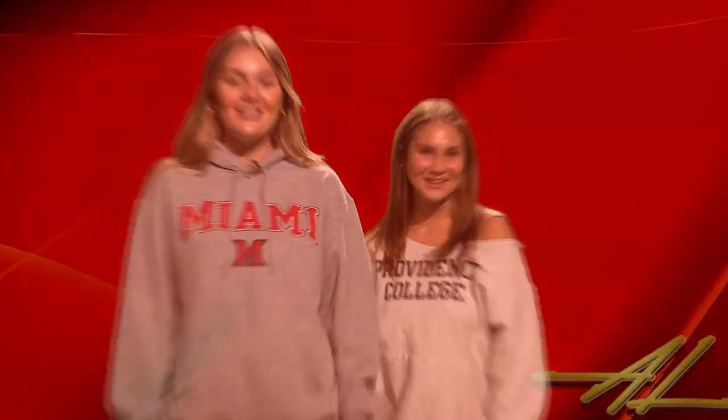Hi, welcome to Avon Lake Productions. I'm Natalie and I'm Ava. Today we're going to show you what goes on behind the camera in our production studio. Let's dive in.